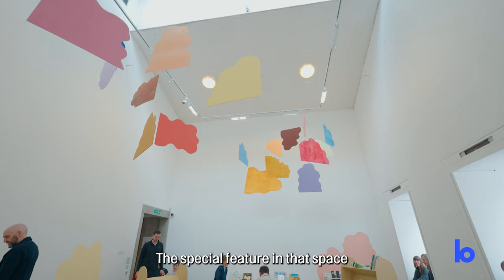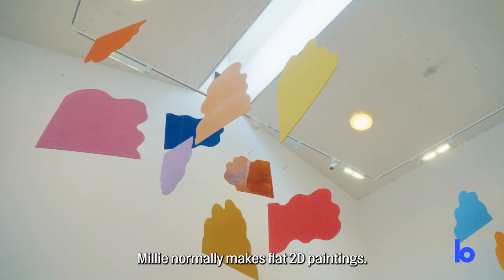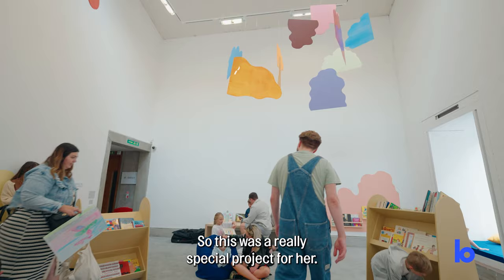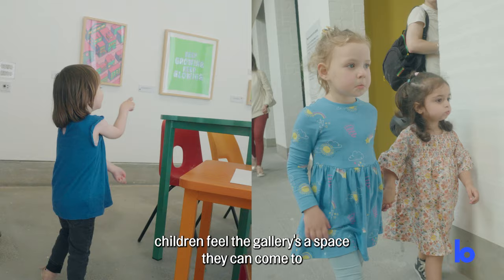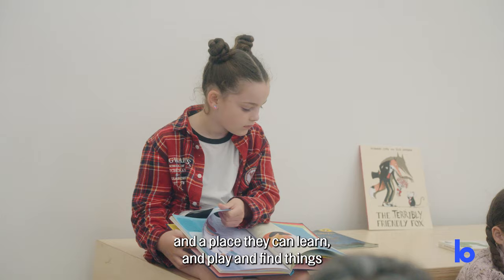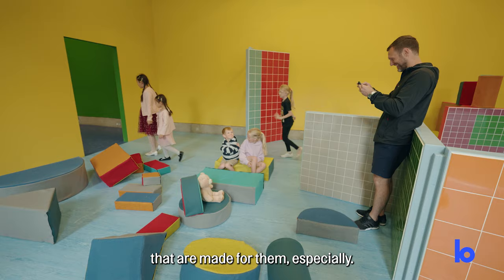Gallery four is a library space. The special feature in that space is Millie Toyen Ola Teju's hanging mobile. Millie normally makes flat 2D paintings, so this was a really special project for her. It's really important to us that children feel the gallery is a space they can come to — a place they can learn and play and find things that are made for them especially.